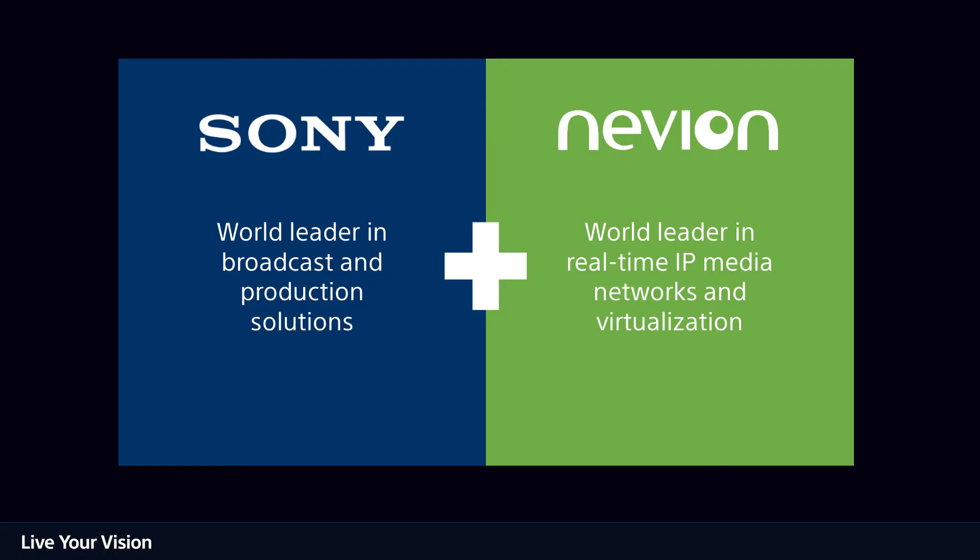Since coming together, Sony and Nevion have been working to enhance Video iPath with broadcast control capabilities from Sony's IP Live System Manager, or LSM.